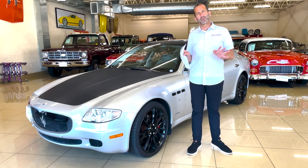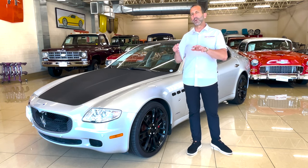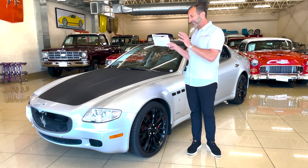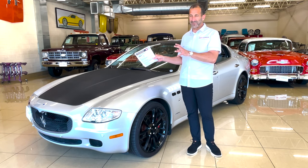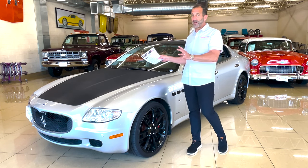First off, this car makes a sound that no other car makes. A Maserati — I don't know what they do. It's compression, it's firing order, it's all of those things wrapped up in there. You're getting 400 horsepower out of 4.2 liters with no turbos, no forced induction, no nothing. Just a beautifully driving car.